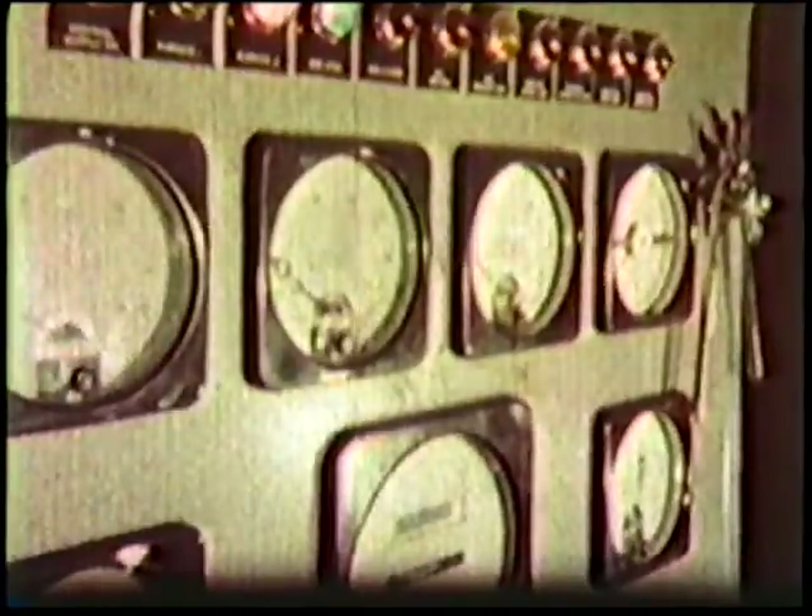The quality steel necessary for precision drill-making is manufactured at Dormer's Napier Steel subsidiary, whose skills in steel-making are as old as Sheffield Steel itself. The latest production techniques are used to meet rigid metallurgical requirements.